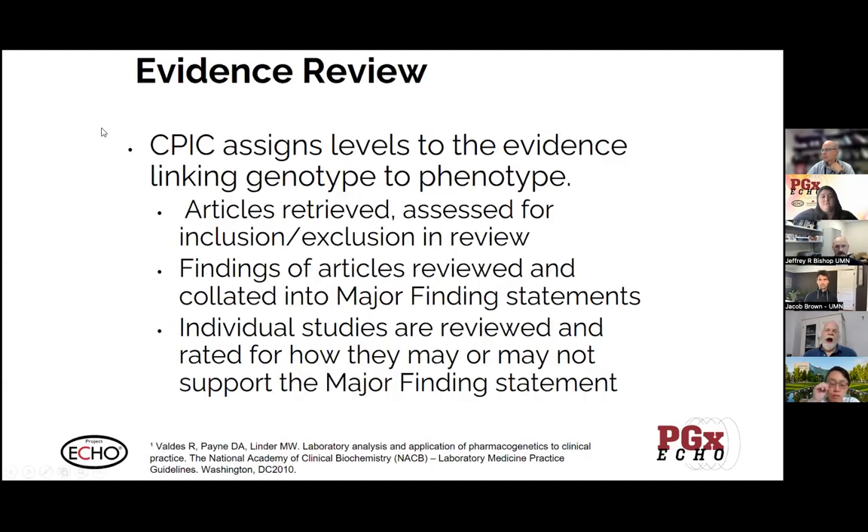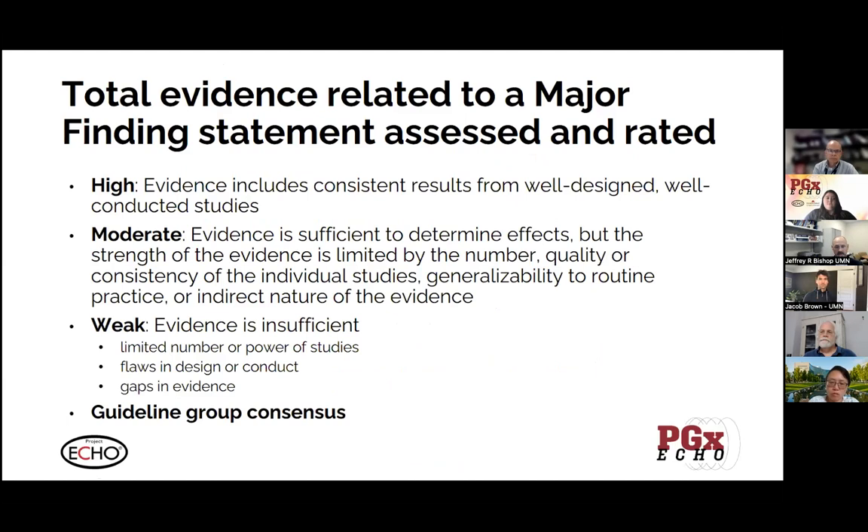As evidence gets reviewed for a particular guideline, they assign levels of evidence linking genotype to phenotype. There's a literature search, all the articles included for assessment get graded for quality, the outcomes are consolidated into major finding statements, and then the evidence relating to major finding statements is graded on how well it's supported by prior literature. Just as an example, in our antidepressant guideline update we retrieved nearly 1,400 articles, over 250 of which were new and went into updated major finding statements that built on what was in the 2015 guideline. It's quite an undertaking to sift through all that literature.